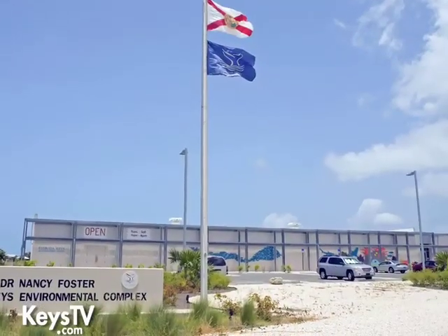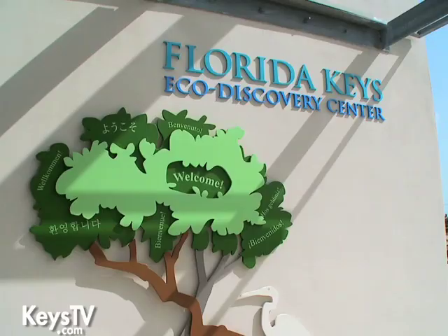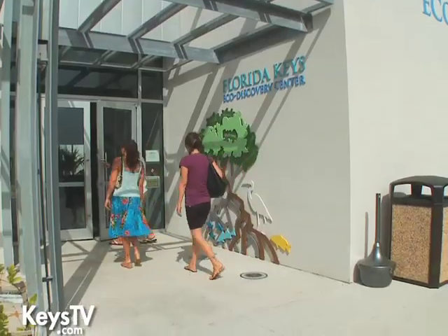The Eco Discovery Center is a joint effort between NOAA, the National Marine Sanctuaries, the Florida Department of Environmental Protection, the National Park Service, South Florida Water Management District, and a local foundation called Sanctuary Friends Foundation of the Florida Keys. It's been about a 10-year process from getting the idea to actually opening the doors. In the year 2000, the Navy, which used to own this property, deeded it over to NOAA and the National Marine Sanctuary Program.